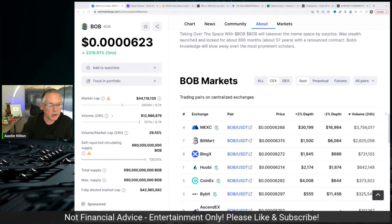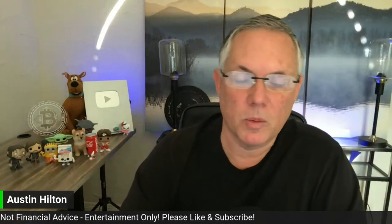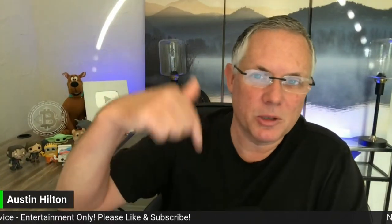So with that said, that's all I got for you on this. I appreciate you — have a good one. Links in the description below to that CoinMarketCap page. I'll see you. Bye.